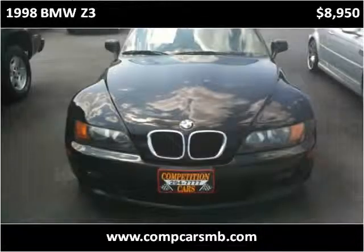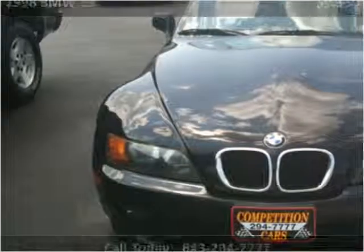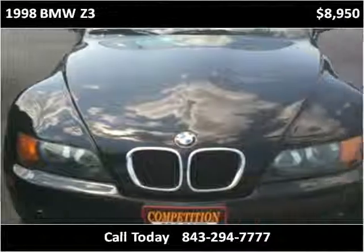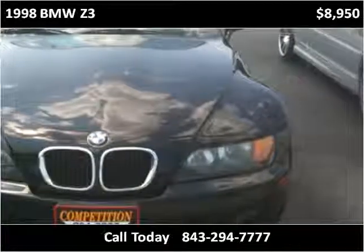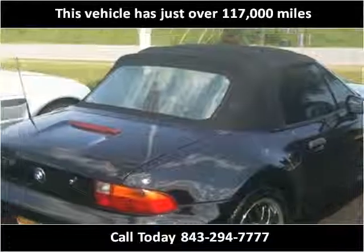This 1998 BMW Z3 is available from Competition Cars. This vehicle has just over 117,000 miles.